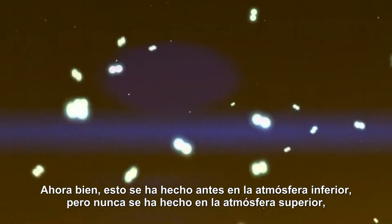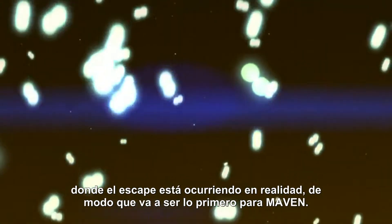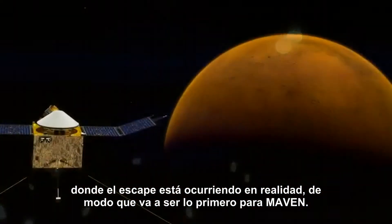This has been done before in the lower atmosphere, but it's never been done in the upper atmosphere where the escape is actually occurring. So that's going to be a first for MAVEN.